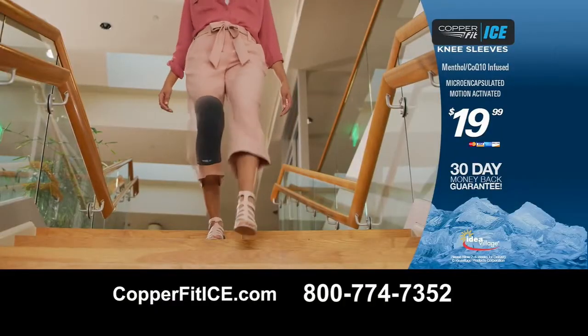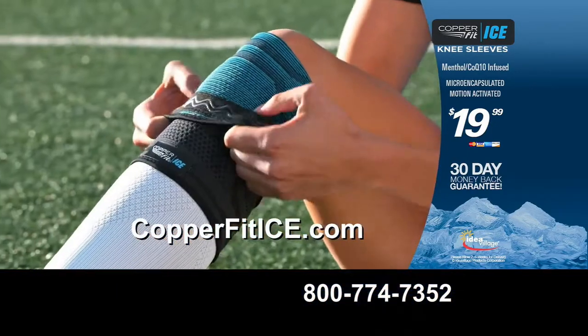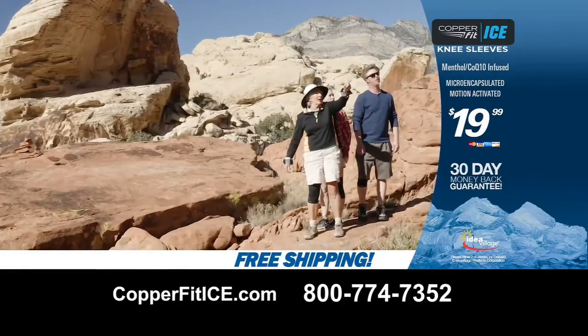Get your CopperFit Ice knee sleeve online now at CopperFitIce.com or call 1-800-774-7352. Order right now, and your shipping is free.